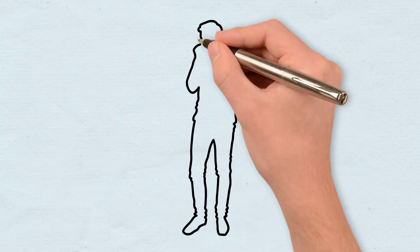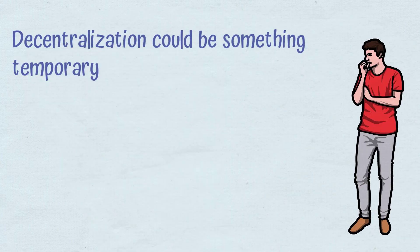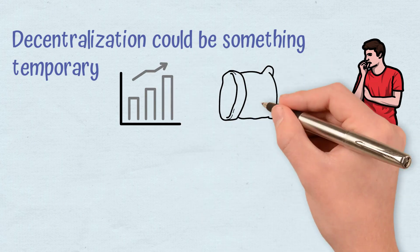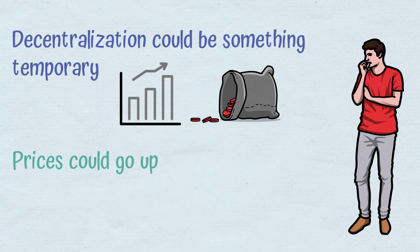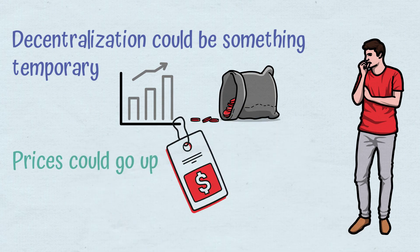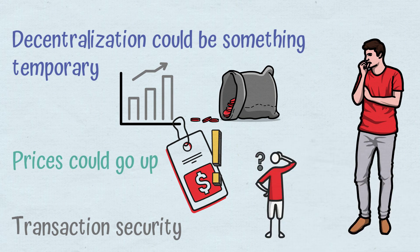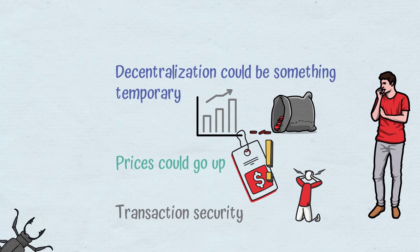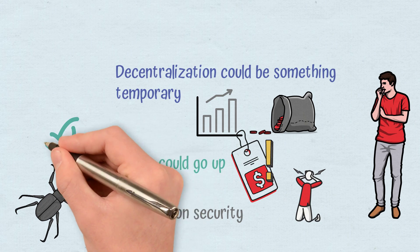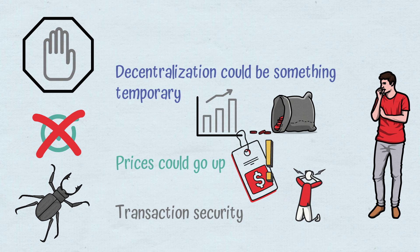The disadvantages of the platform include: decentralization could be temporary — with the AVAX price going up, it became more difficult to create a new validating node requiring 2,000 AVAX. Prices could go up as well; although initially commission fees for transactions were very small, 2021 brought some higher costs. Transaction security was doubted in February 2021 due to speculation about lack of guarantees for conflicting transactions, and a bug that let validators accept invalid transactions, leading to temporary blocking of the C-Chain.